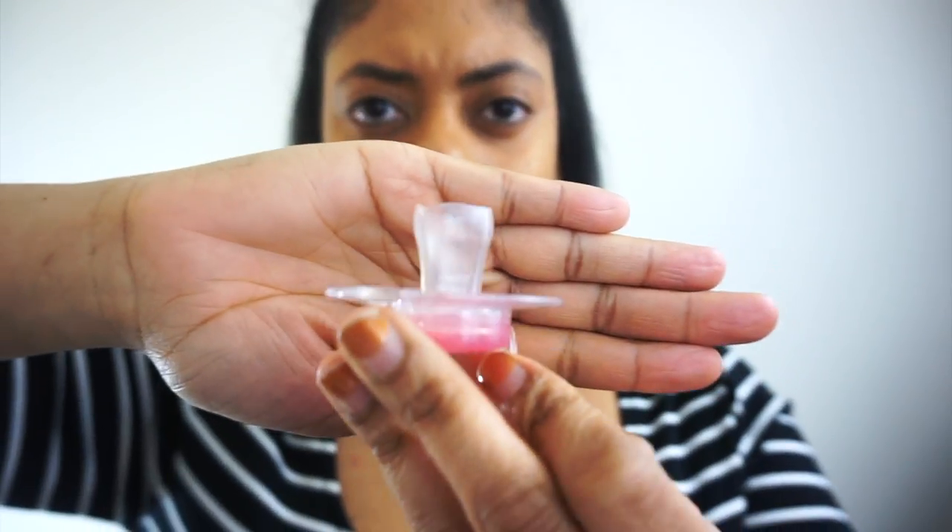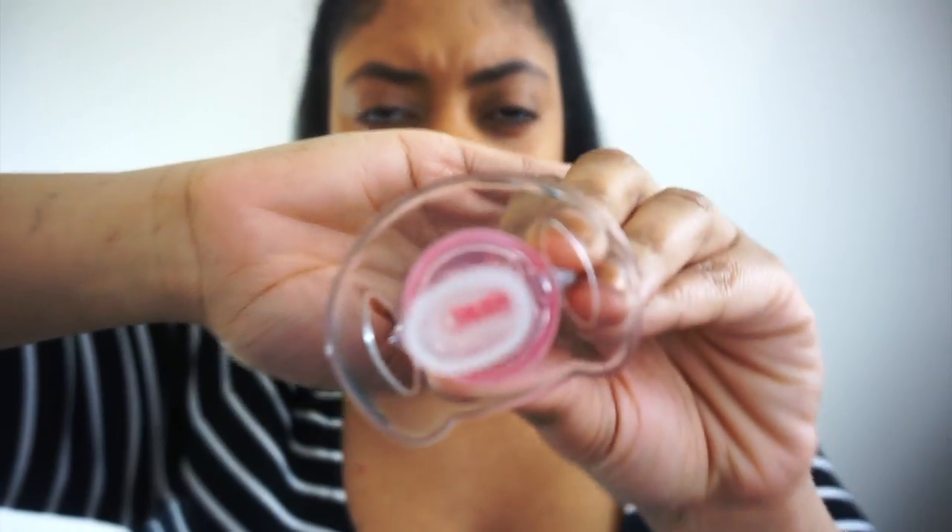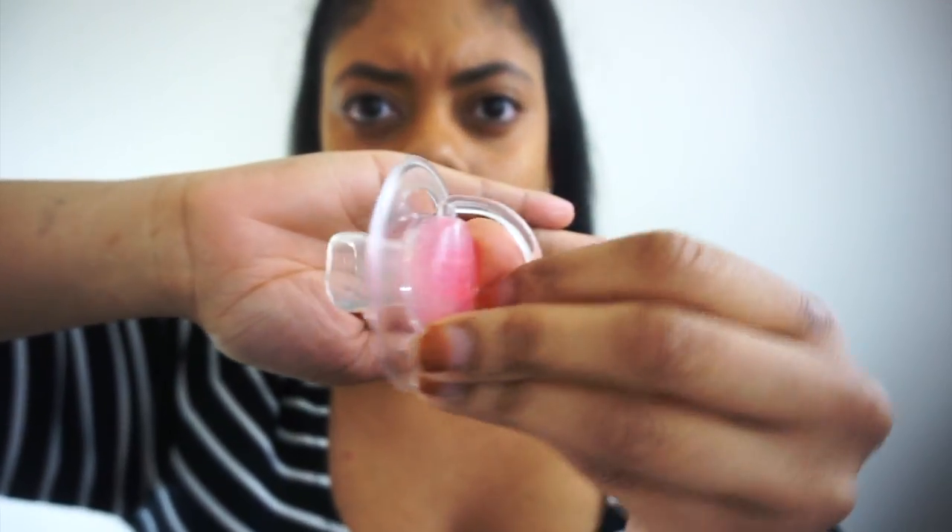This is not going to be a long drawn out video. Essentially what I did was I cut her pacifier. You see the pacifier is cut. And what this does, it takes out the satisfaction with the pacifier. They don't have that little bulb to suck on.